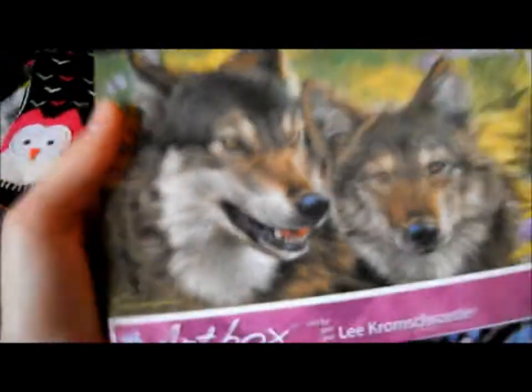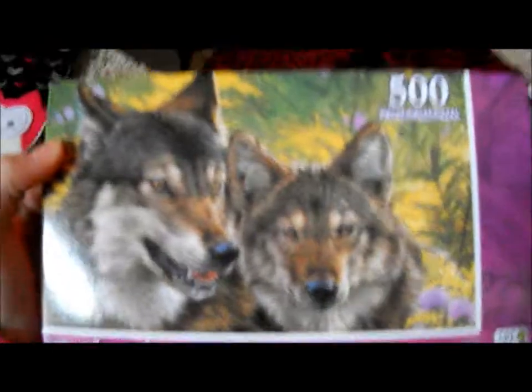I'm so grateful for everything I got, and I'm not trying to brag or anything. I just want to make a video so I remember. I got this wolf puzzle — love it — these knitted boots, these cute little owl sock boot things, and this owl necklace. That's cool.